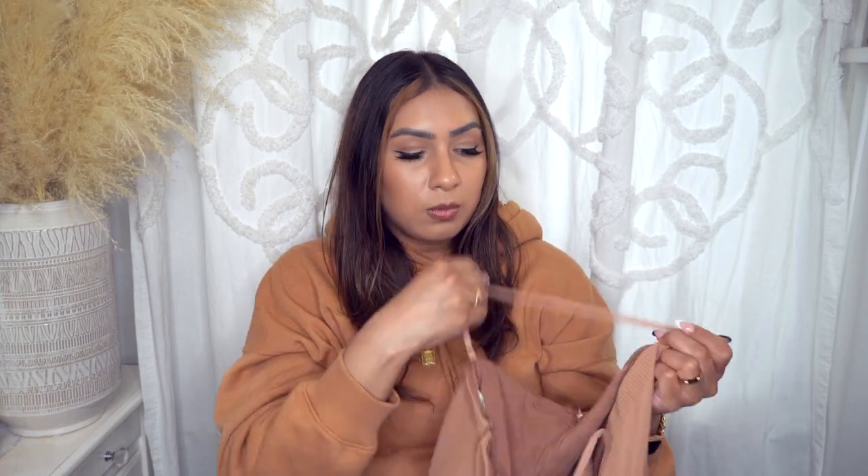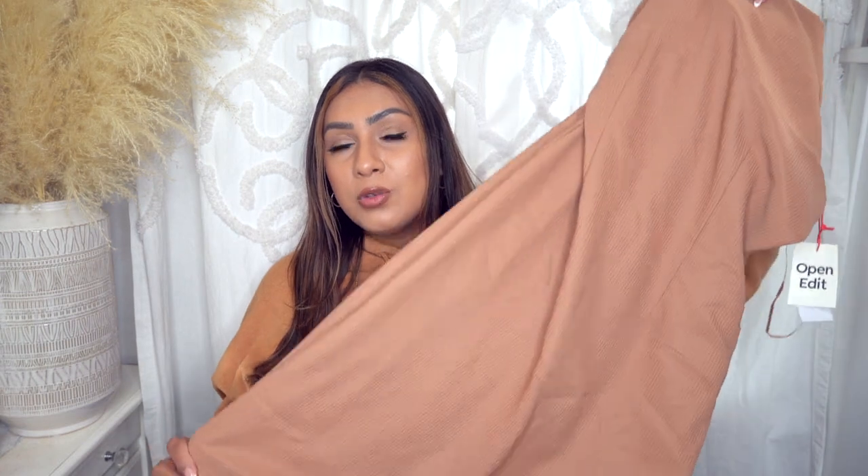It has adjustable straps and just the bust area has that extra lining. The material is nice and thick. Sometimes with these types of dresses, if you don't get one with the right thick material, it'll come in a thin cheap material that shows every bump and lump — I don't like that look personally. I do like this one because the material is thicker; it kind of smooths you out.